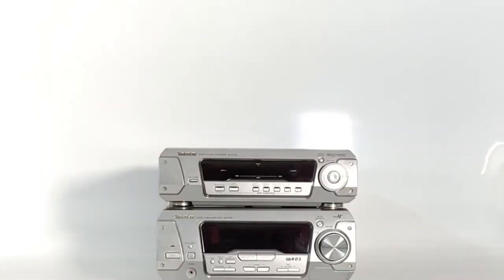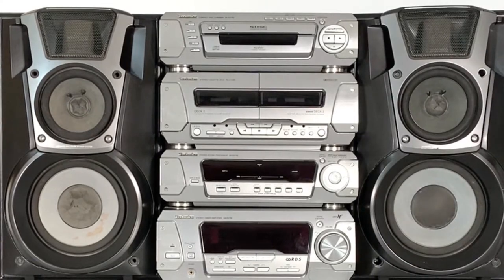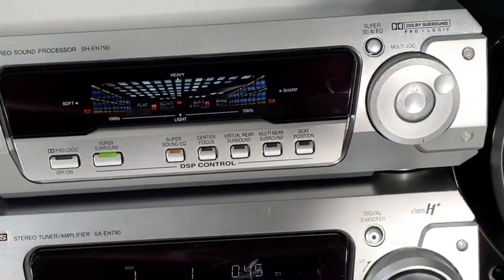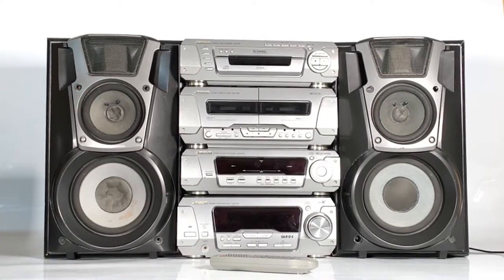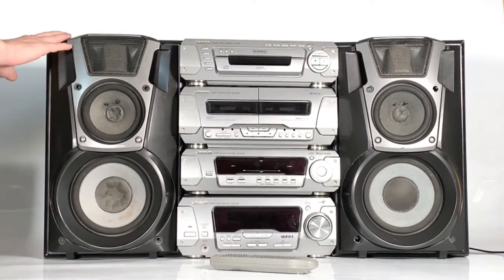Welcome back retro lovers. Today we're taking a look at an iconic Technics MIDI hi-fi design with the SC-EH790 system, made up of a stack of four separates: the RS-DV290 double tape deck, the SH-EH790 sound processor, the SA-EH790 tuner and amplifier, and the SL-EH790 five-disc CD changer.